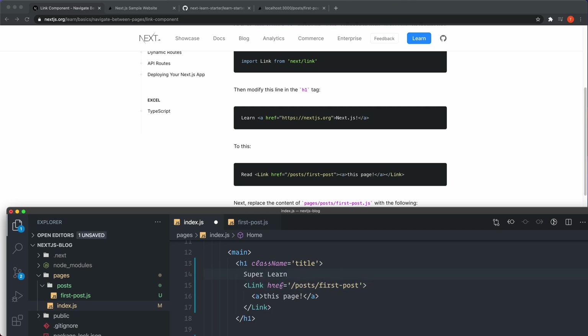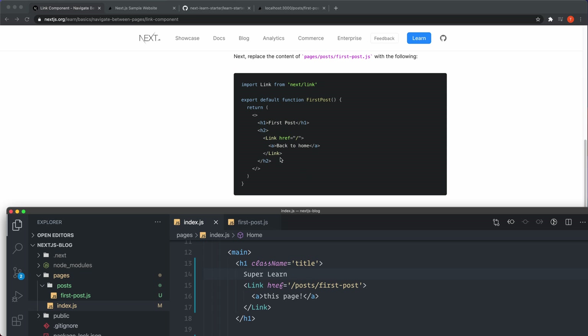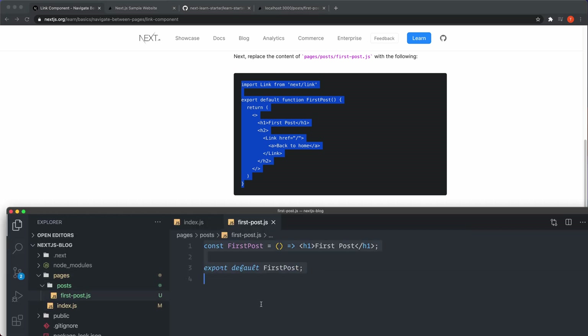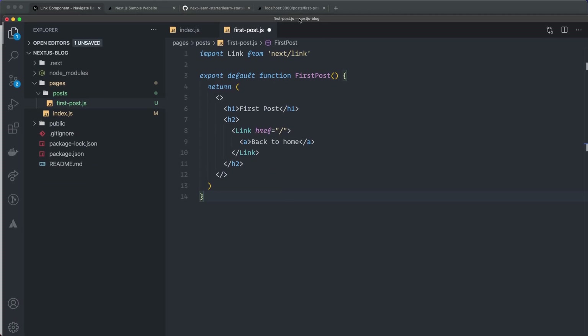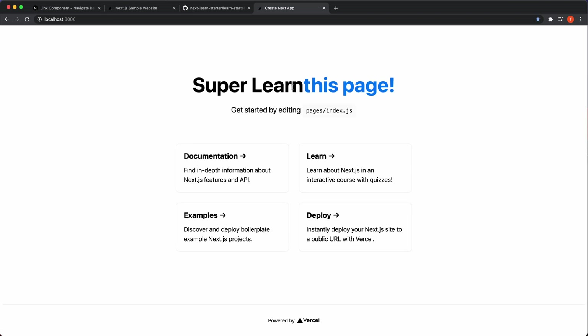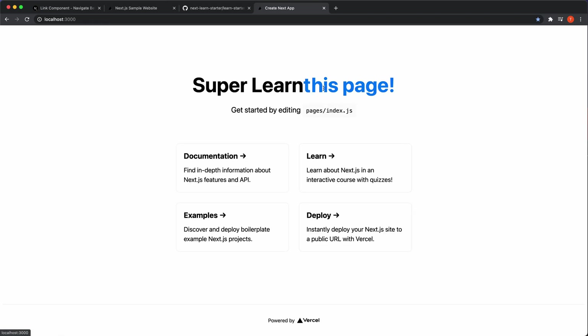Then in first-post.js I paste in the updated code which imports Link and adds a 'Back to home' link using href of forward slash. I save it and test it out — routing is so simple with Next.js and it's super fast. You can have both server-side rendering and static websites, so I think I'm actually going to try this out a lot more. I really love it.